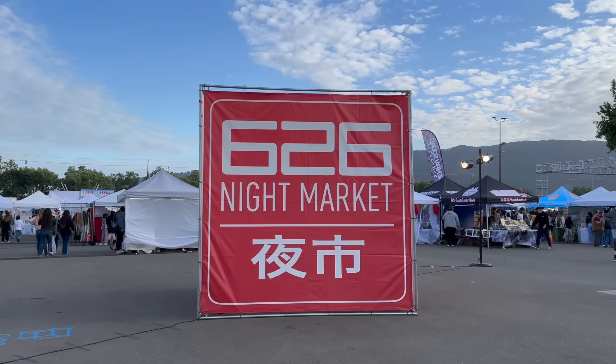Hi everyone, today we are at the 626 Night Market Bay Area — basically the Bay Area version of the famous 626 Night Market in SoCal. It's been a while since I've been back here but I'm super excited to see all the different vendors they have and just have a good time, so let's go eat.